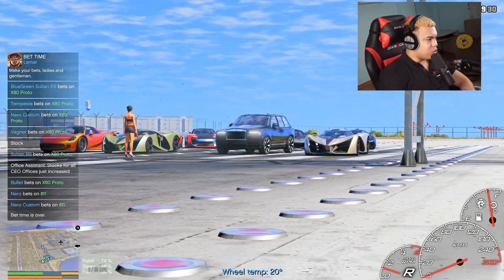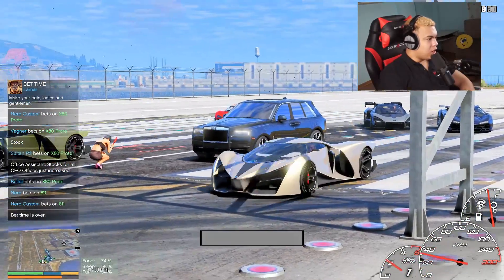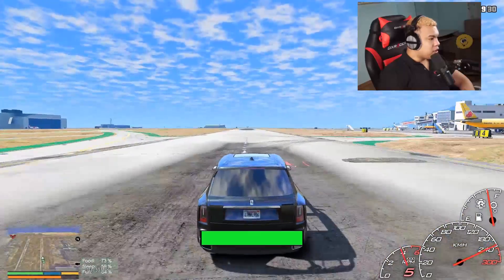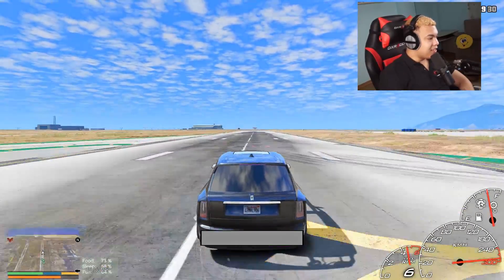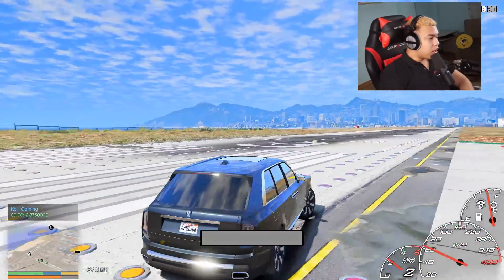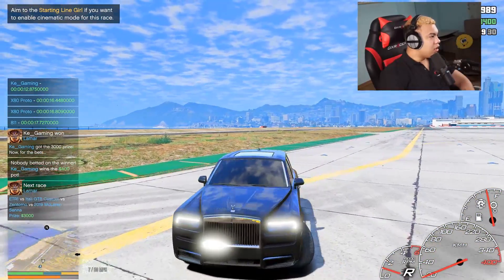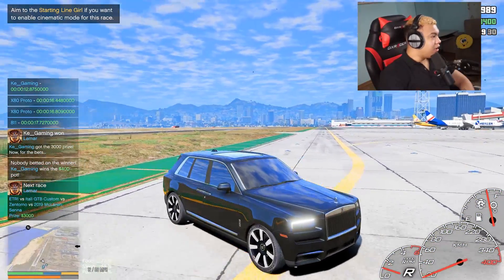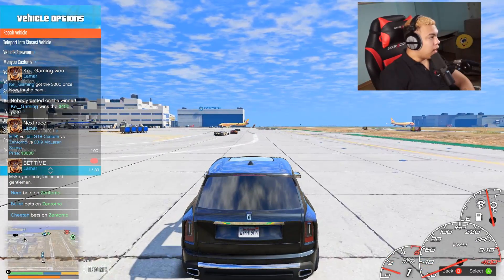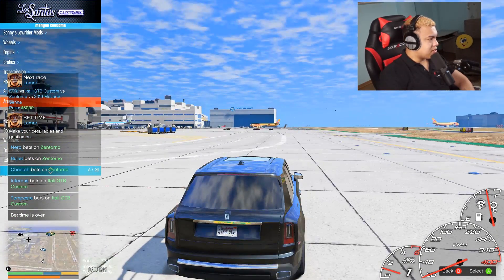The Rolls Royce Cullinan 2019 — which car is faster? Let me know in the comments. Off we go. I was slow once again — come on! Whoa, it's now faster! It's now faster — look at the speed, 280 kilometers per hour, that's crazy! I just customized the car and now it's way faster. This is crazy, I'm actually shocked.